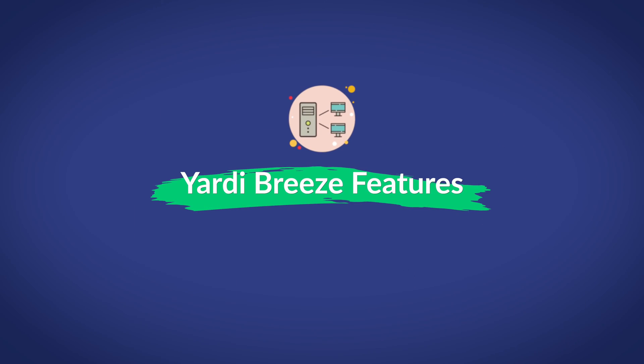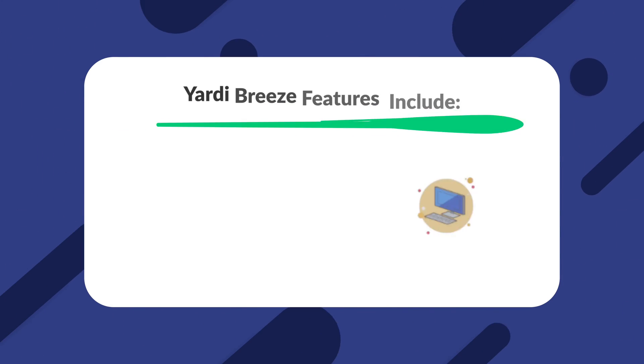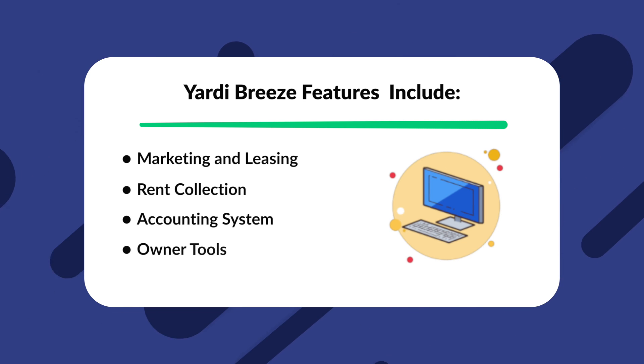To get started, we're going to go through all of the basic features that you should be expecting if you invest in Yardi Breeze. Some of the most notable features offered by Yardi Breeze include marketing and leasing, rent collection, accounting system, owner tools, and property maintenance. We'll be explaining in detail how these features work and how each one of them can benefit you in the long run.